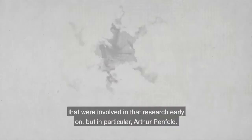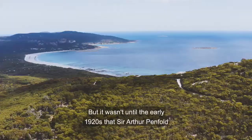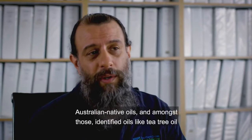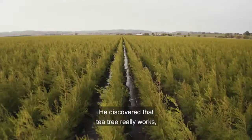One of the heroes of Australian essential oils research is Arthur Penfold. The modern discovery of tea tree was in the late 1800s, but it wasn't until the early 1920s that Sir Arthur Penfold did his seminal research on various Australian plants including Melaleuca alternifolia. Penfold and his colleagues worked extensively documenting Australian native oils and identified tea tree oil as having quite a high capacity for commercialisation. He discovered that tea tree really works — it's a really good natural therapeutic oil.